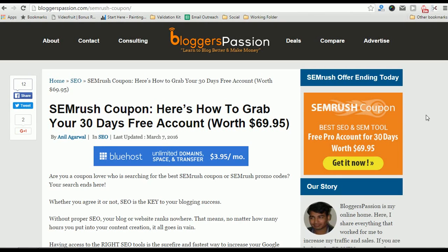Hi there, welcome to Bloggers Passion video series. I'm Rahul Kuntala. Today we are going to talk about an exclusive deal of SEMrush. If you are blogging for a while, you might already have heard about SEMrush. If not, let me tell you its benefits.